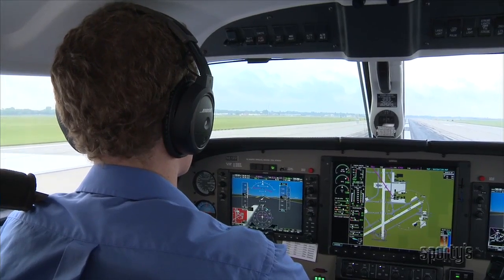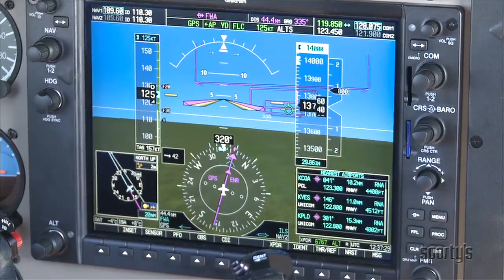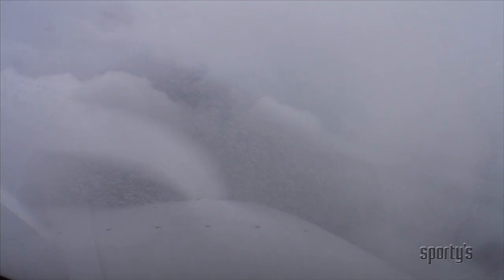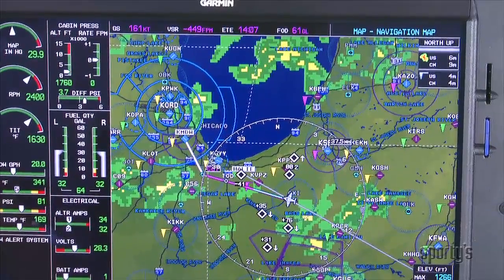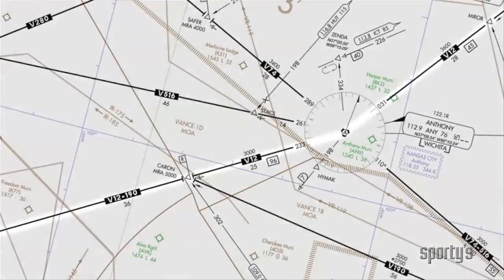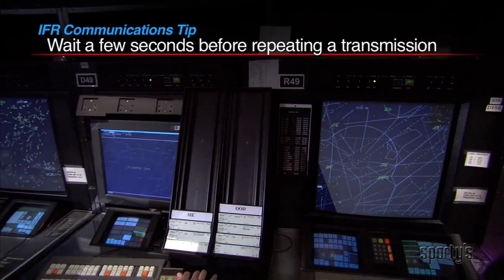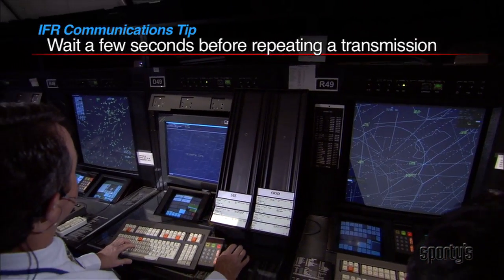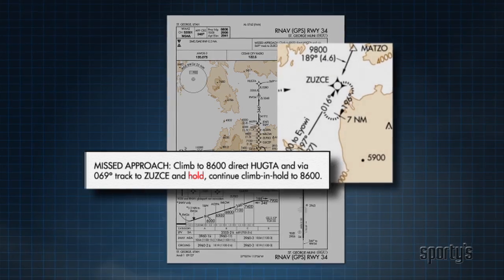Welcome to Sporty's What You Should Know series video on flying and communicating in the IFR system. This program has been developed to provide you, as today's instrument pilot, with real-world examples of what you might see or experience while preparing to fly and while flying in the system. The instrument instructors from Sporty's Academy will provide trip-tested tips to make you feel more at ease when interacting with the system and refresh your knowledge on the nuances of IFR flight.